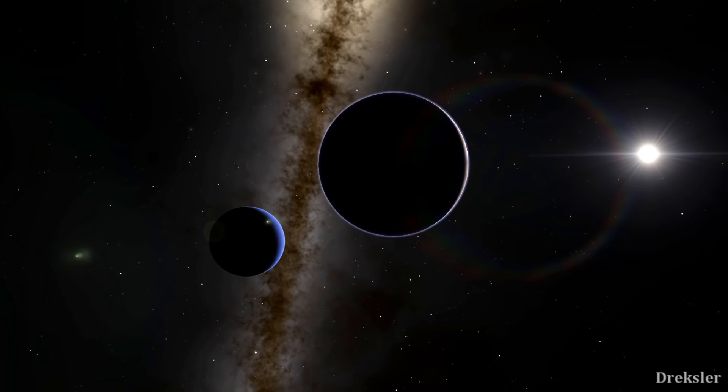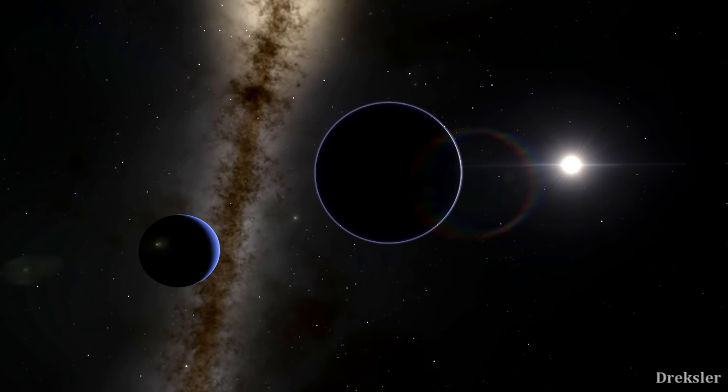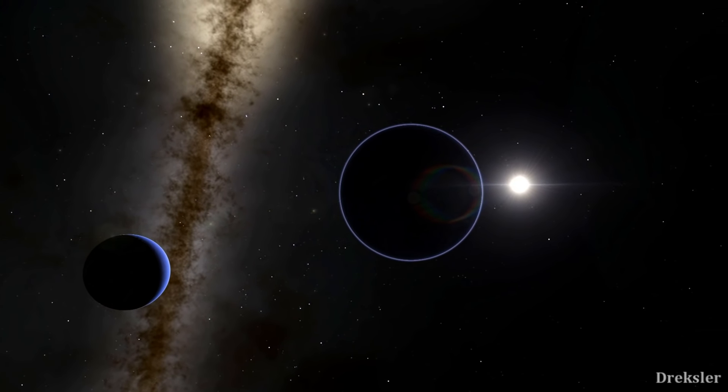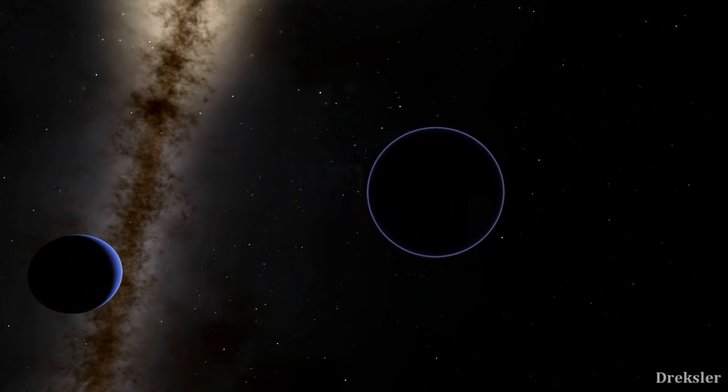While Triton Hopper is in the air, it will analyze the composition of the atmosphere and also analyze the composition of the clouds that are present there. It is pretty amazing to find clouds on a moon.